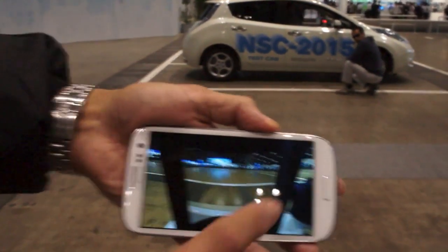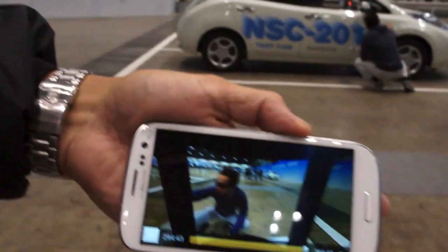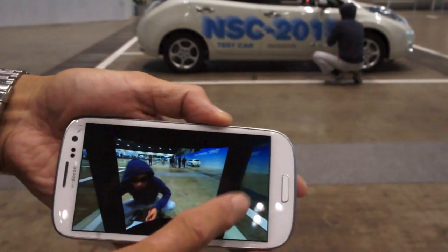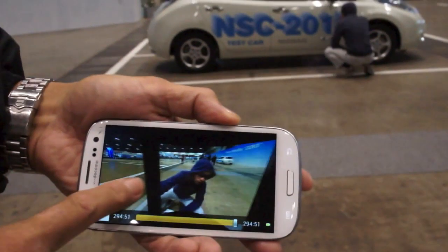So then you tap on that camera button and you get a full panoramic view. You can check it's all in real-time there — you can see the guy, he's going to pop his hood on.